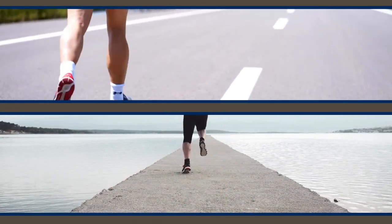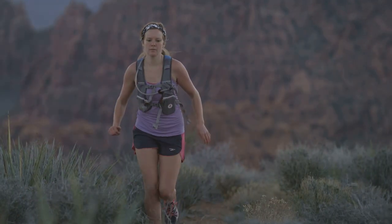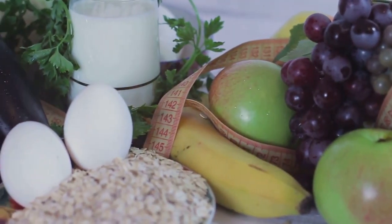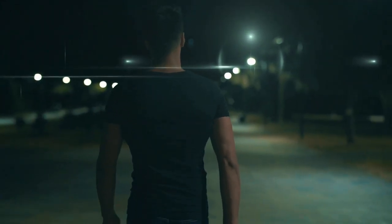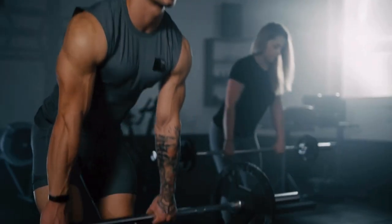The journey to lower cholesterol is a marathon, not a sprint. Just like training for a marathon, it requires dedication, perseverance, and a long-term perspective. There will be challenges along the way, but each step forward brings you closer to a healthier heart. Stay consistent with your healthy habits, and you'll reap the rewards for years to come. The benefits of a healthy heart extend beyond physical well-being — you'll experience increased energy levels, better mental clarity, and an overall improved quality of life. Don't forget to like and subscribe for more health, wellness, and fitness content.